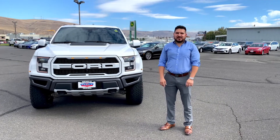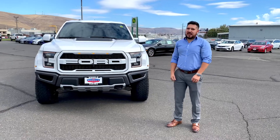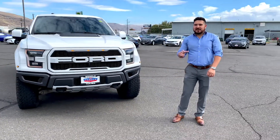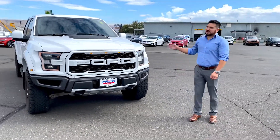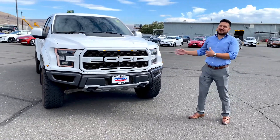Hey everyone, welcome to Hot in the Lot here at Hyundai Viacama. Behind me, or to the side of me, is a 2018 F-150 Raptor. You really can't even call it an F-150 because it's on a whole other level. This truck is truly a modern design of excellence in engineering.